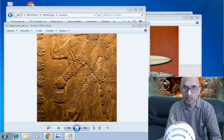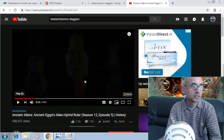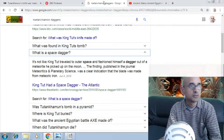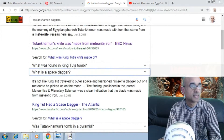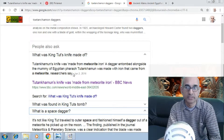Hi everybody, welcome to another episode of the Truthseekers channel. Today I want to talk about the daggers found in King Tutankhamun's tomb. A dagger entombed alongside the mummy of Egyptian pharaoh Tutankhamun was made with iron that came from a meteorite, researchers say.